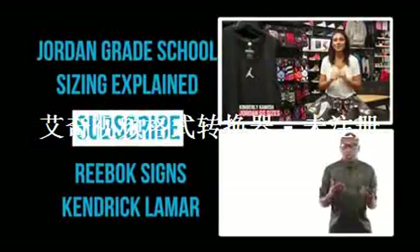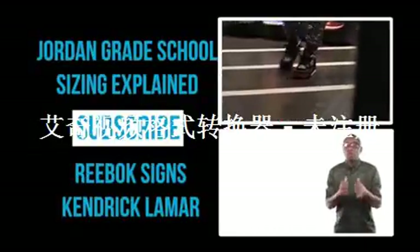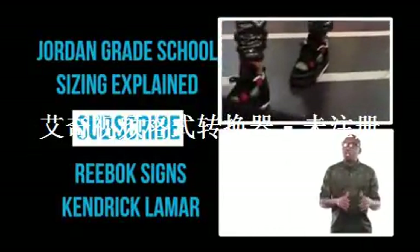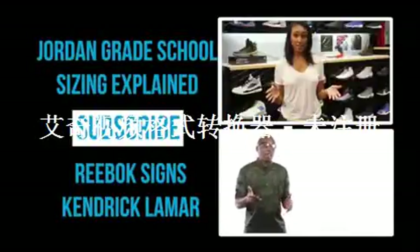Hey ladies, as most of you know, it can be tough to find Jordans in your size, especially when it comes to retros. However, I've come bearing good news as Jordan Brand has expanded the sizing for grade school kicks up to size 9.5. This officially started at the beginning of the year.